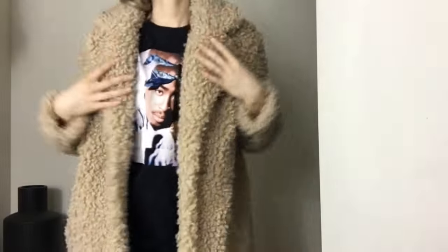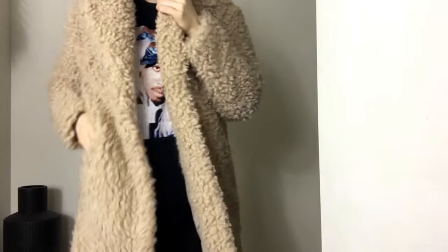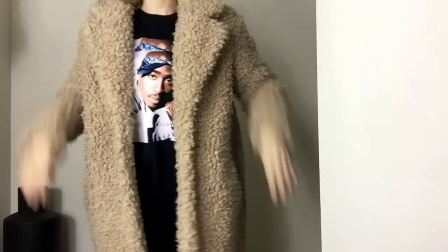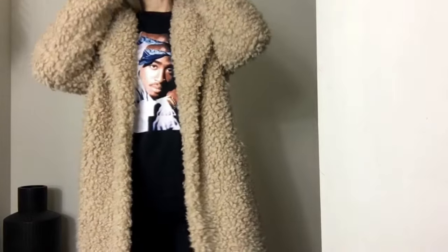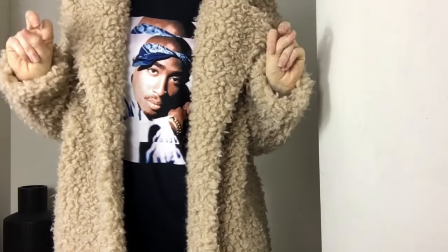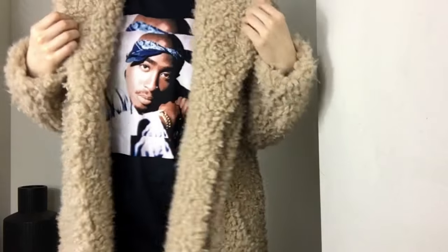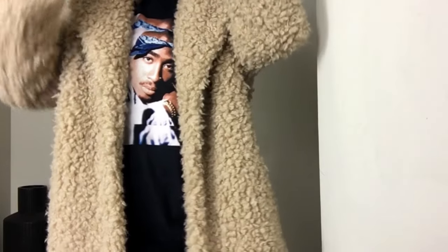This next coat is from H&M and I got it on sale — I think it was only $30, and it's a really long teddy bear coat. It is size small, so again, super, super oversized. Even though the original Max Mara teddy bear coat is extremely oversized, I'm 5'9" for reference.